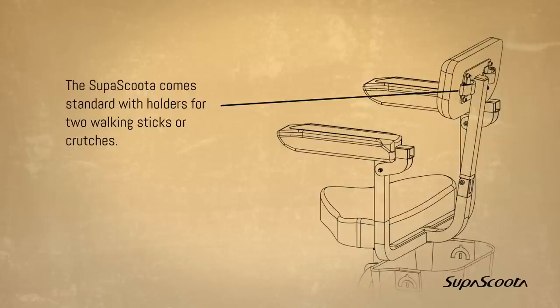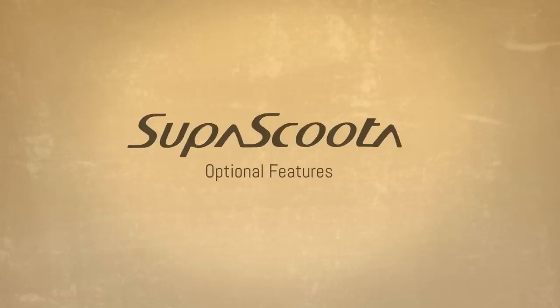Walking stick and crutch holder. The SuperScooter comes standard with holders for two walking sticks or crutches. There are also added optional features.